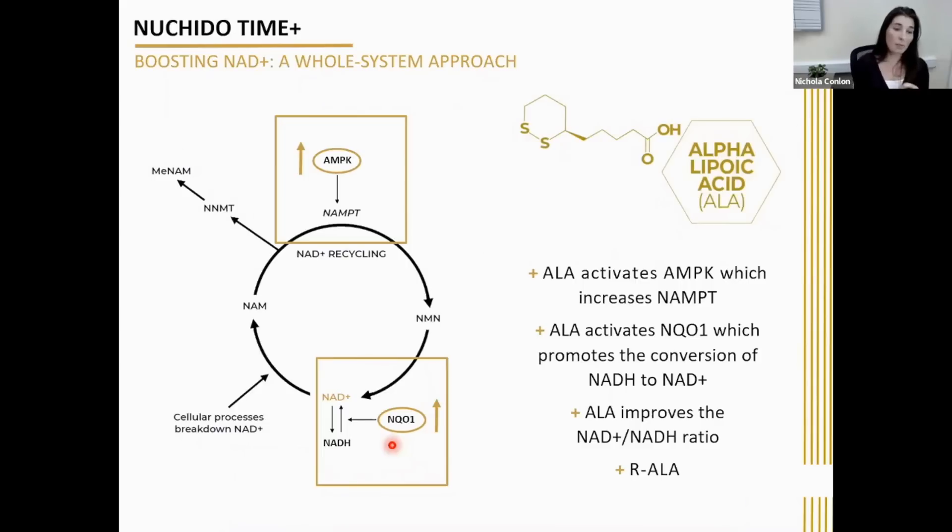A lot of supplements that contain ALA contain a 50-50 mix — labeled as R-ALA and S-ALA. R-ALA is the natural form, and S-ALA is the unnatural or synthetic form. However, numerous studies have shown that only the R or natural form can be used by our body, and the S form has no effect. So in our product, we do not use a 50-50 mix — we only use R-ALA. This is the highest quality ALA that actually delivers the benefits.